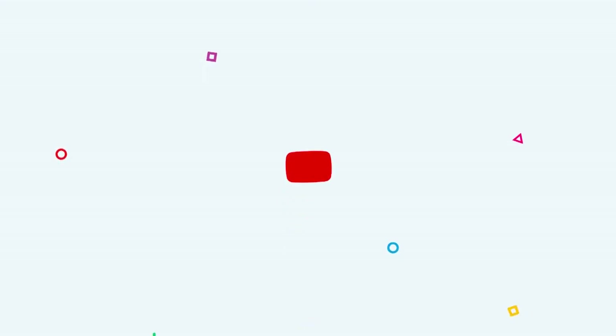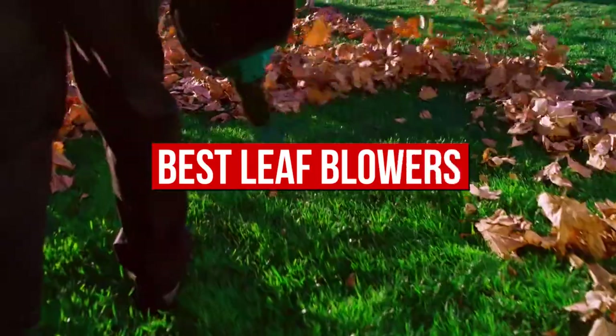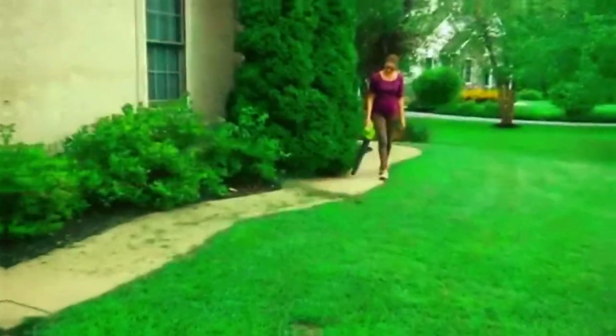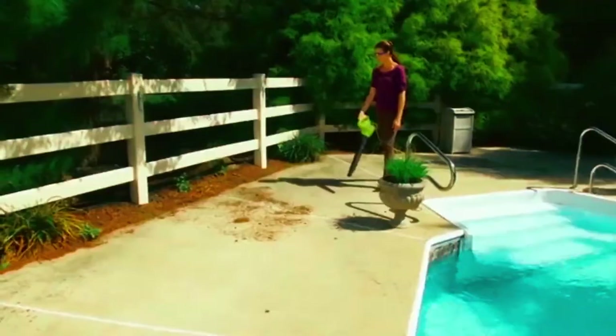What's up, guys? Welcome back to Tools Informer. Today's video is about the best leaf blowers. When cleaning your courtyard, one tool you will need is the best leaf blower. While there are many leaf blowers on the market, we've rounded up the best appliances for you. Here are the top 5 picks for the best leaf blowers.